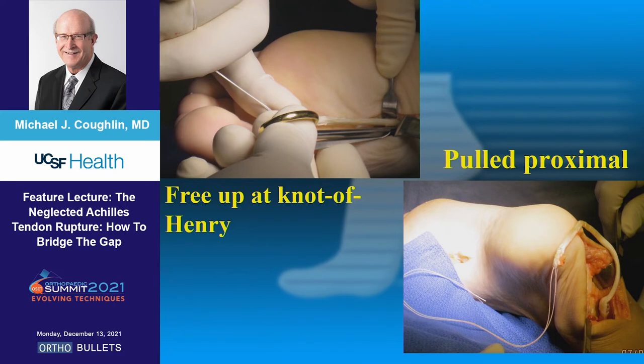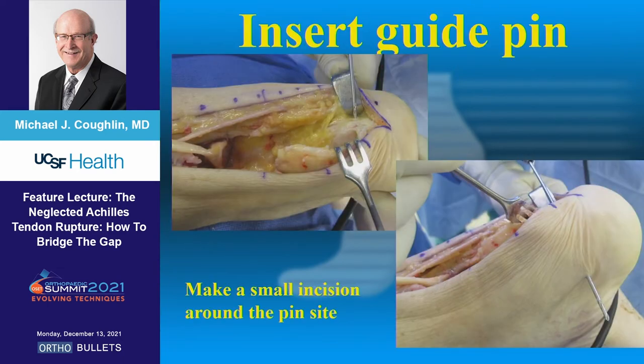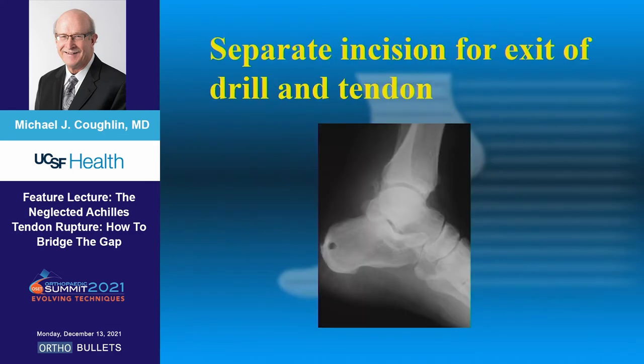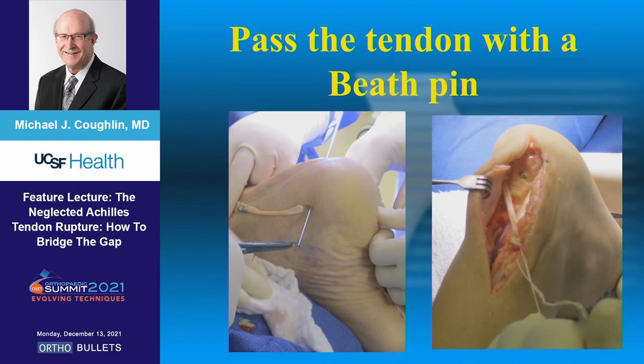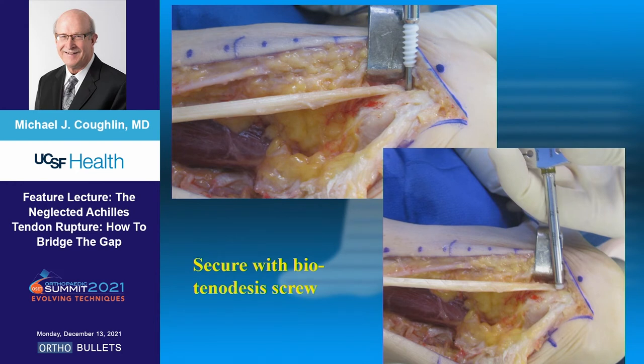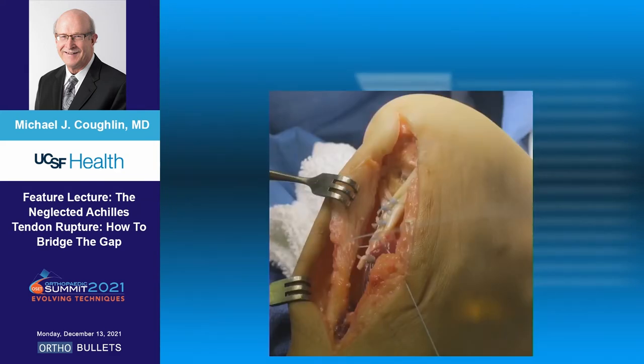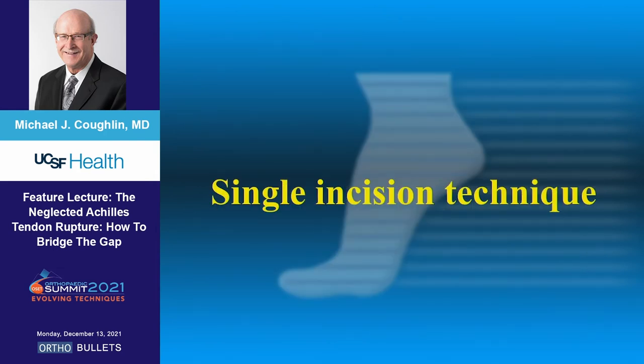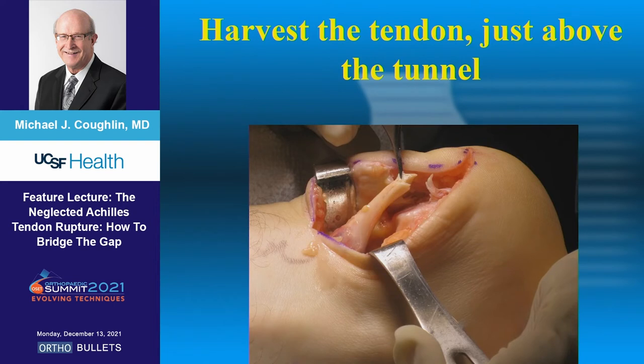Initially we'd go distal because you want more collagen for a big defect. You free it up at the knot of Henry, which can be a little problematic, pull it proximal, usually come up with a guide pin across the heel, drill it, size the tendon. Sometimes you use an interference screw, but use your ACL reamers. You do a separate incision for the exit drill using a beef pin, bringing it up in a Y-type construct that you suture together — often reinforced with a biotenodesis screw as well. You're going from the calcaneus up about four inches.